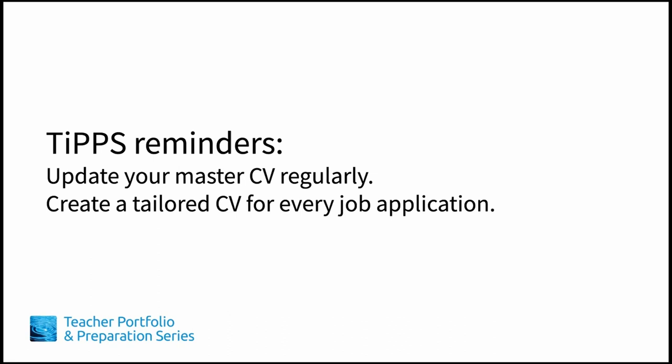In the next lesson, we'll discuss common CV pitfalls with a more in-depth look at formatting.